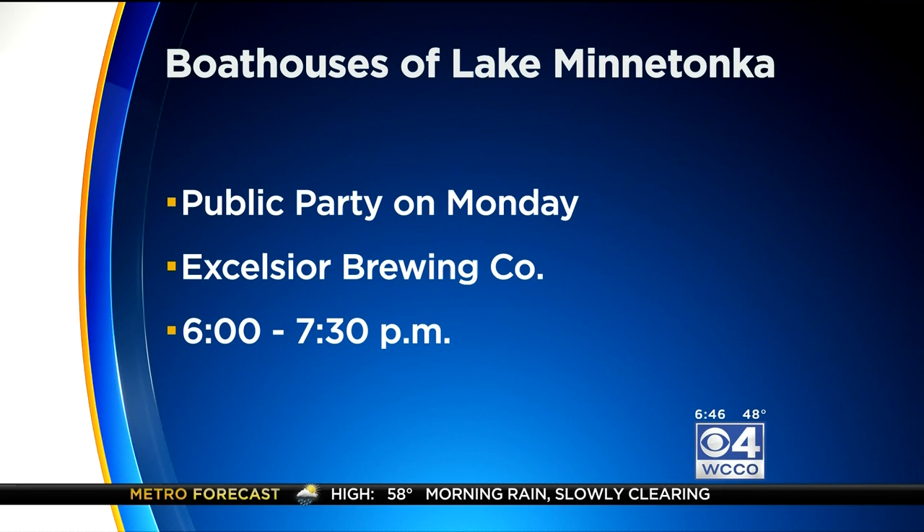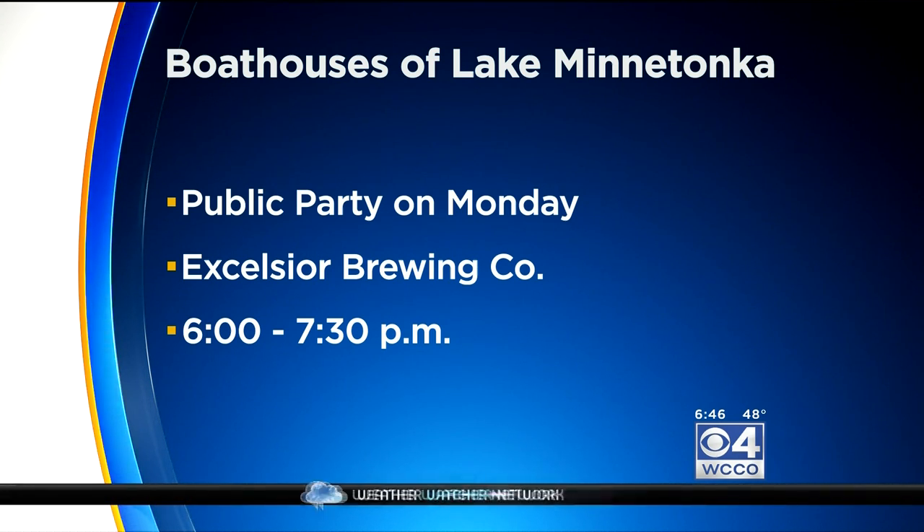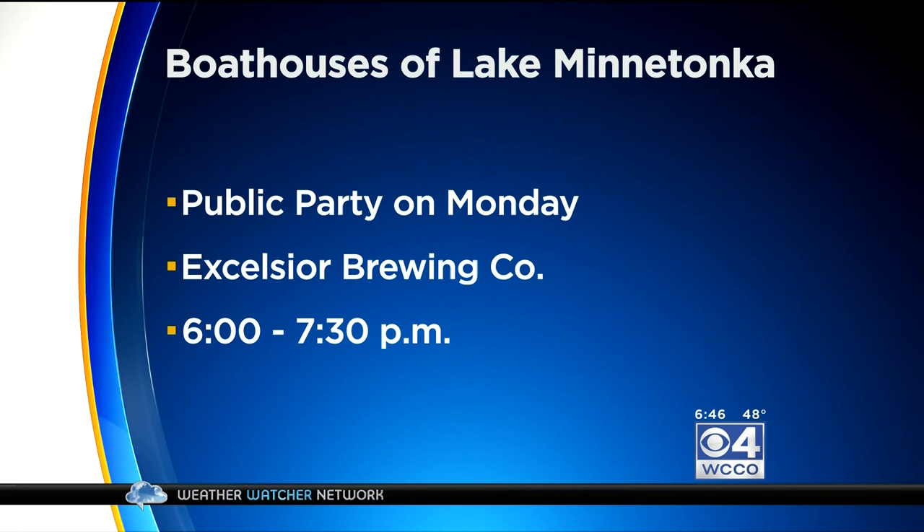Well, thank you both for coming in and for sharing your beautiful pictures. There is a book launch party if you want to go. It's on Monday at the Excelsior Brewing Company in Excelsior. The event is from 6 p.m. to 7:30, and it'll feature a talk with photos, a question and answer session, and of course, a signing. Thank you both for coming in and congratulations on a beautiful book.